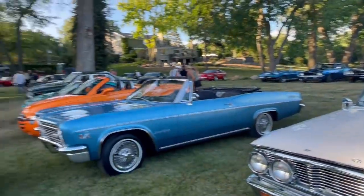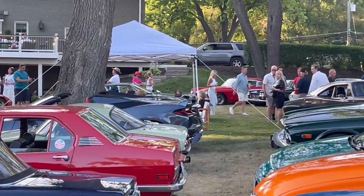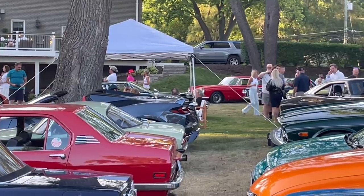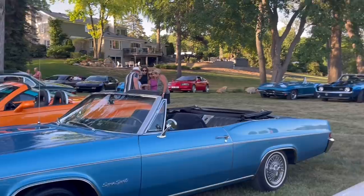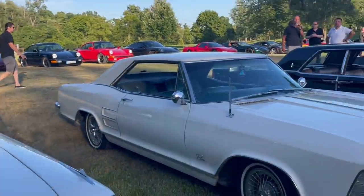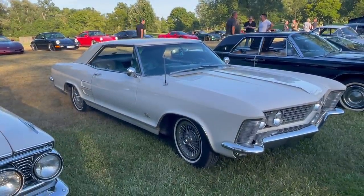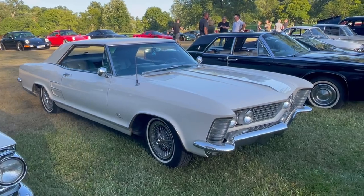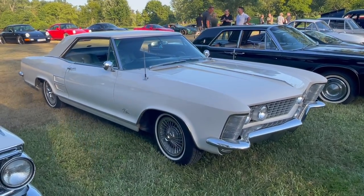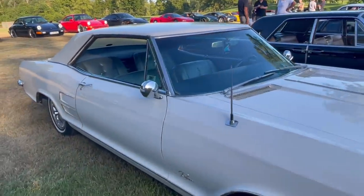The red Ferrari over there incidentally supposedly belonged to Peter Sellers at one point. It has one of those egg-crate grille textures that influenced the Riviera. As Stanley Kubrick once said about Sellers, he got four actors for the price of six on Dr. Strangelove — a very fitting comment given the overall nature of that film.